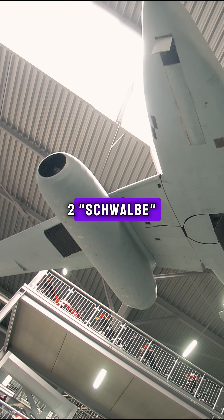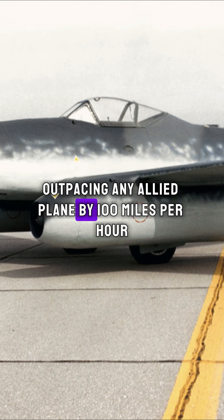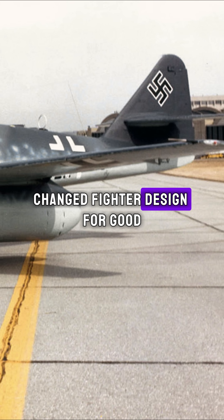First: Me 262 Schwalbe. This was the first operational jet fighter, outpacing any Allied plane by 100 miles per hour. Its swept wings and twin engines changed fighter design for good.